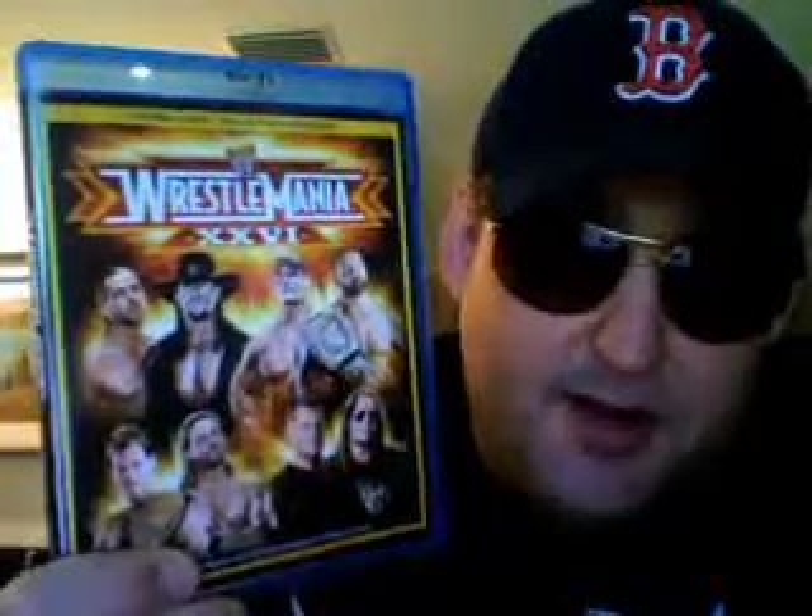You probably know the lineups from the SmackDowns and RAWs. It's great to have this all in a beautiful Blu-ray disc. It looks great — it looks just how the pay-per-view did when you watch it in high def. I highly recommend it if you have a PlayStation or a Blu-ray player to go out and get yourself a copy of Wrestlemania 26.